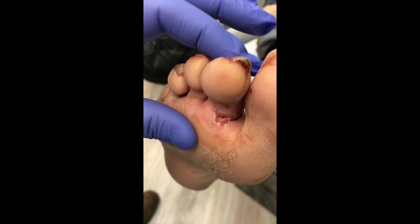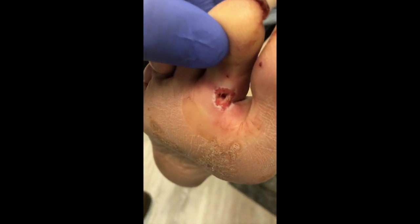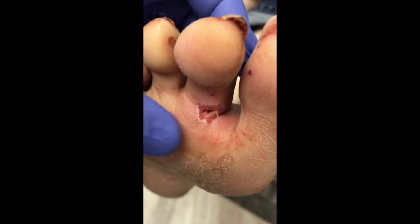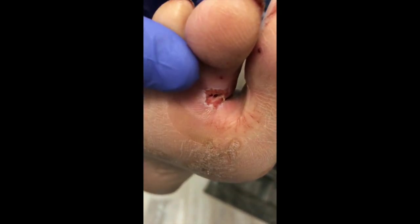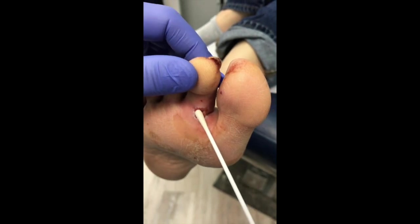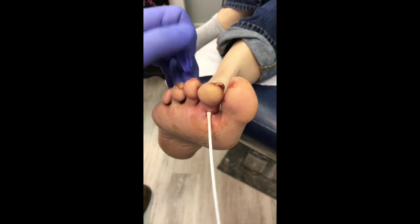When he came in, I cultured it. You can see the hole — it's fairly deep. When I touch it, it's fairly warm to touch, and you can see the redness around it in comparison to the neighboring toes. In the diabetic population, this is very concerning. I just want to show you how deep this goes — it goes all the way in and hits the bone.